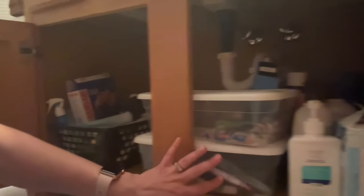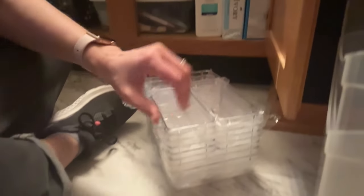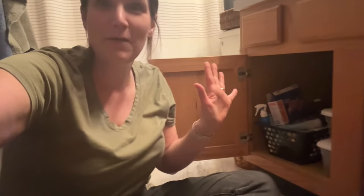Now I'm in my bathroom and we're going to tackle under these cabinets. I'm sorry about the lighting — it's not the greatest in here. I've just been shoving things in here and it hasn't been functioning well at all. There's just a lot of stuff, so I need to take everything out and reorganize it. I have some Amazon bins and I also purchased two bins from Walmart that I think will be good for bottles like lotion and soap. Let's go ahead and take everything out and see what we're working with.